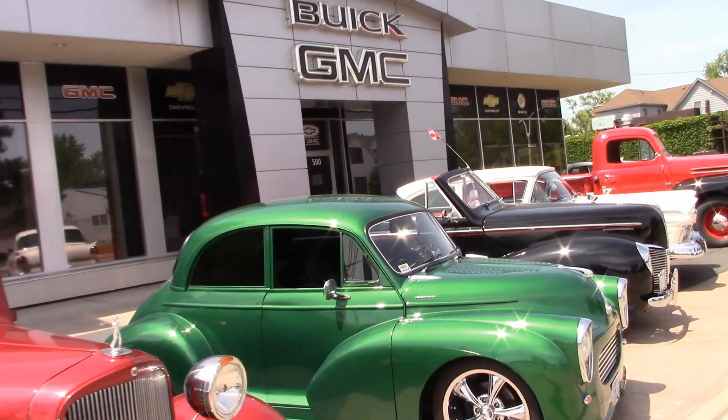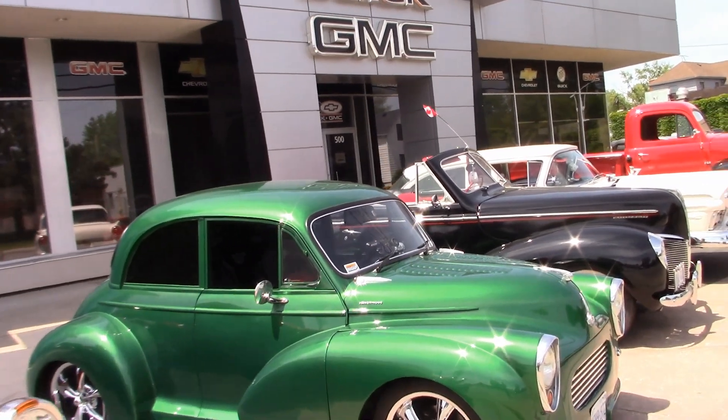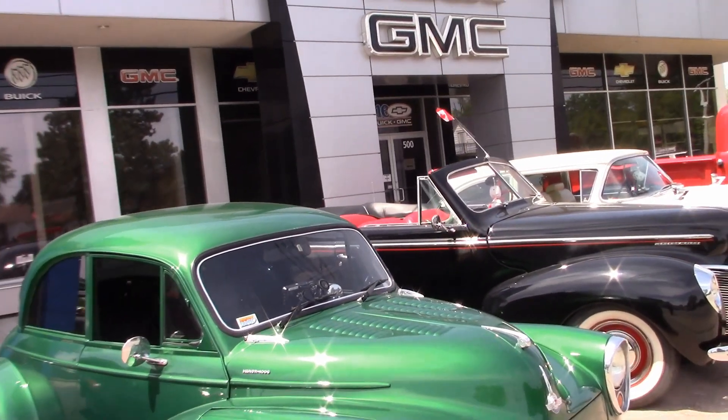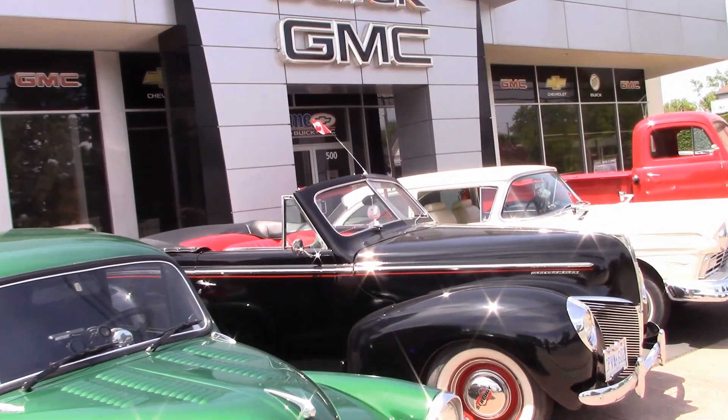Not sure, but this may be a Morris Oxford — that's my best guess. The surprise is under the hood. This is really a nice car. Somebody did a lot of work on this, and it looks amazing.